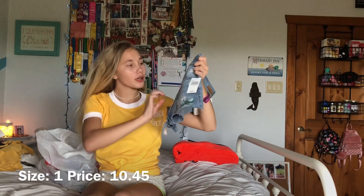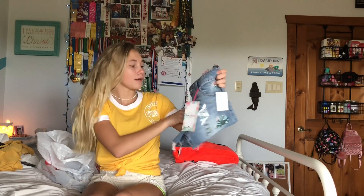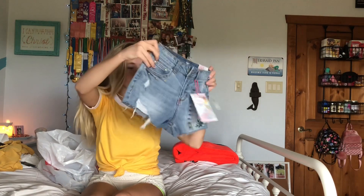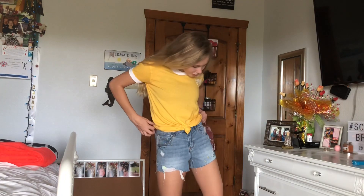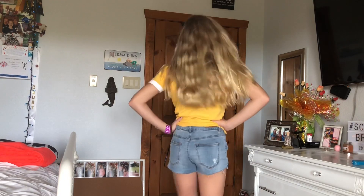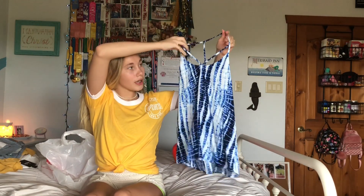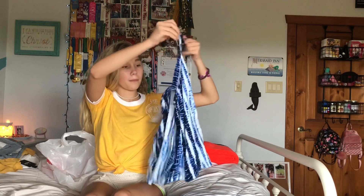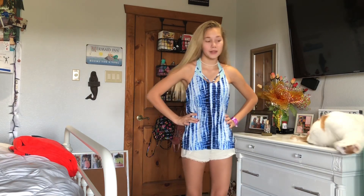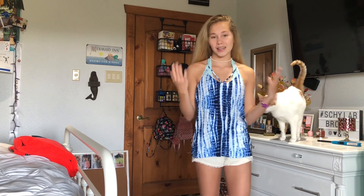I got these cute floral shorts — they're high rise and I really like them a lot. I like how they're not too tight; they're so cute and adorable. Then I got this really adorable tank top. It's a bluish color with lining in the front and the back, and it's open with a razorback style. I really like this shirt — it looks so good with these shorts. I love the cut of it, and the back is so adorable.